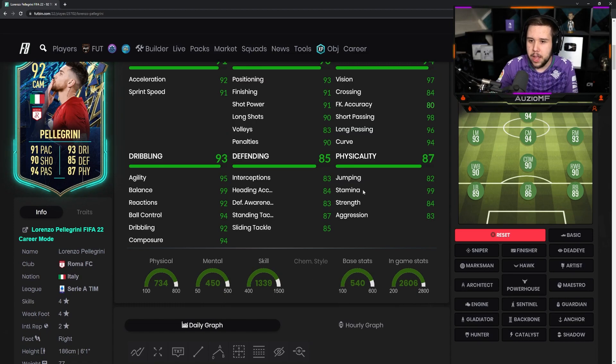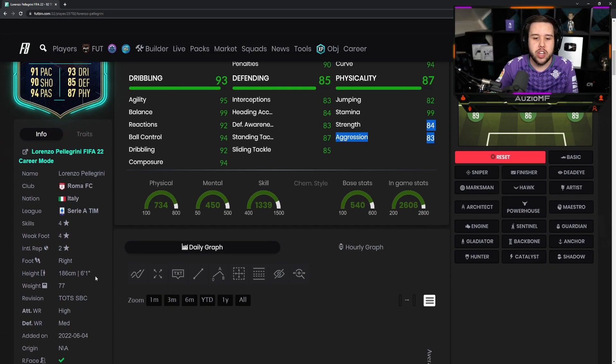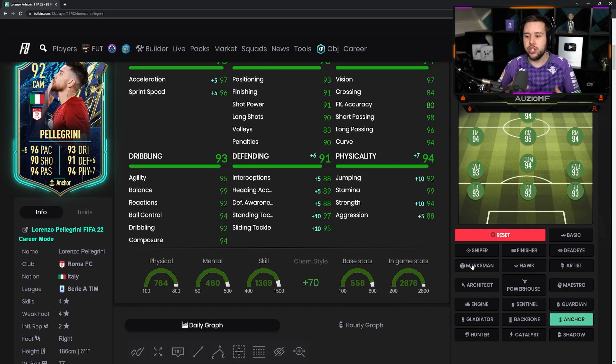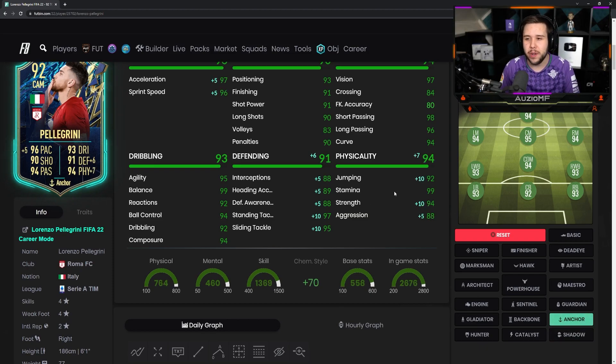Chem style — Anchor has to be the way to go, because the physicals need upgrading, especially on a player that is 6'1 with the high and average body type. You'll want the extra physicals. I definitely feel like the Anchor chem style is the way to go. I know some people are going to go for the Shadow because of the pace, but I definitely feel like Anchor is the way.